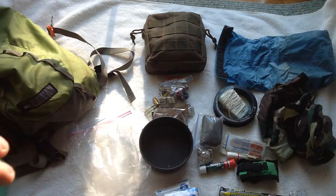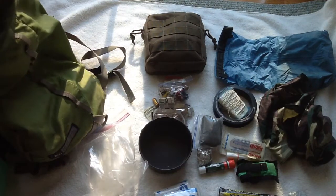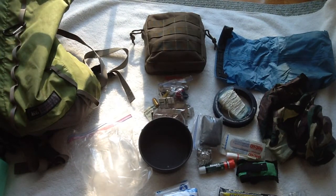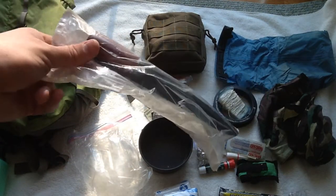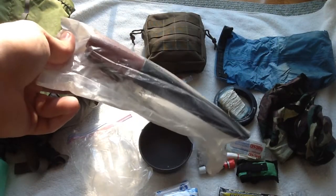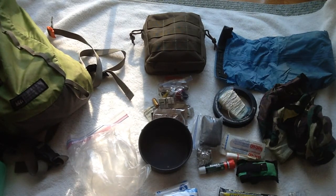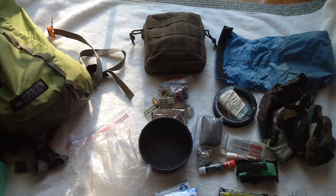My backpack also has some electronic stuff — I like to keep some memory cards and stuff like that for data transfer. This is the Mora we're giving away in the giveaway right now. I do usually carry a Mora Classic as my backup knife — my backup knife right now is up in my hiking pack upstairs. For some reason I took it out of there because I'm carrying around the one I'm giving away in the giveaway right now.